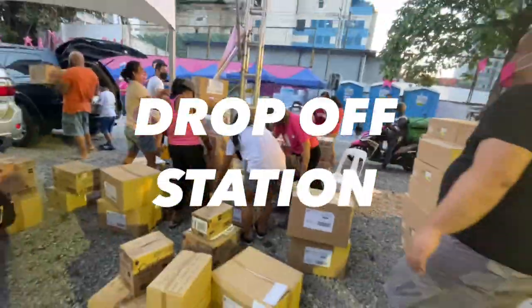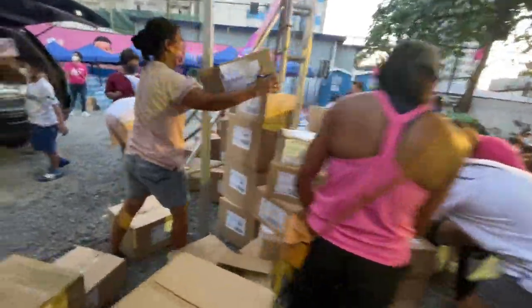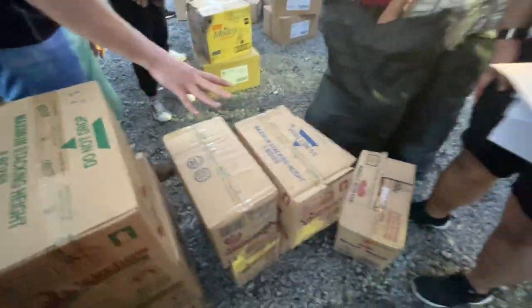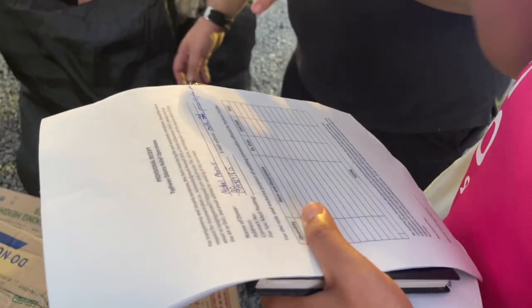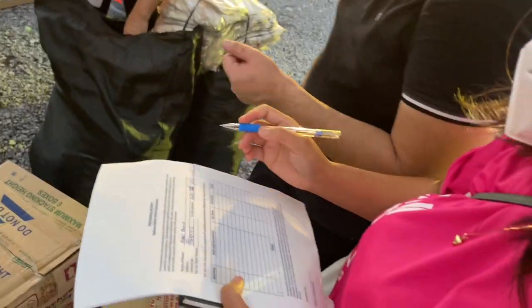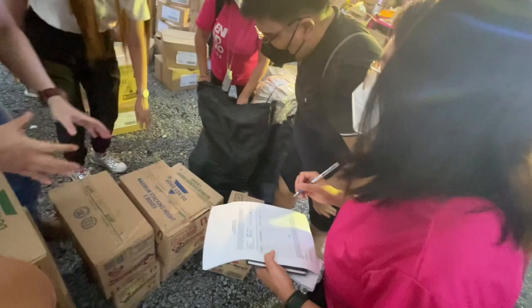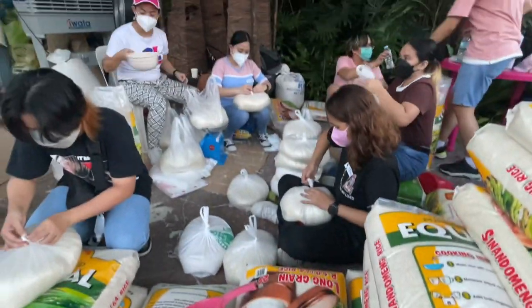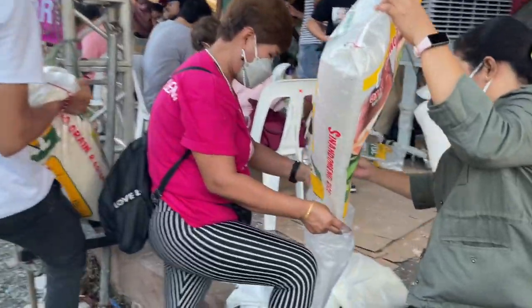Ito naman po ang drop-off station. Dito binababa lahat ng mga dinonate na items. Pwede rin kayong mag-volunteer dito para mag-encode ng mga items — medyo meticulous yung work na to kasi bawat isang detail kailangan isulat at i-account.